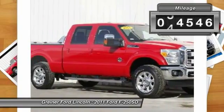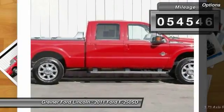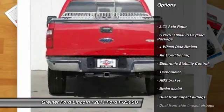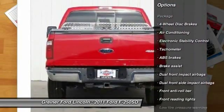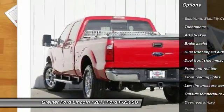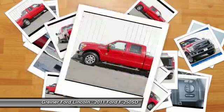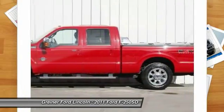This vehicle has less than 55,000 miles. Here are some of this vehicle's great options: traction control, dual airbags, air conditioning, front power steering, four-wheel disc brakes, electronic stability control, tachometer, brake assist, overhead console, tilt steering wheel.